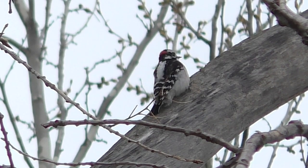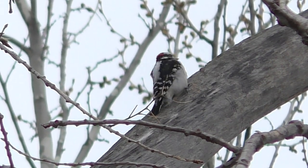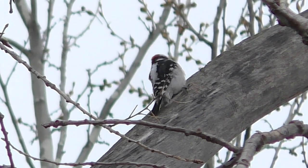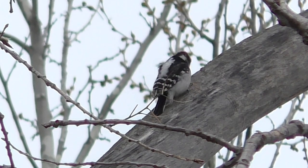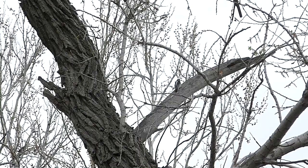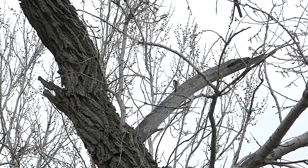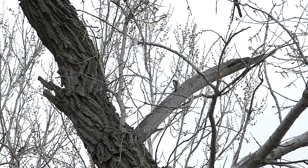Drumming is a specialized call for woodpeckers, taking the place of song used by most bird species. The woodpecker finds a resonance chamber and then hammers it for several seconds in an identifiable cadence. The best drumming limbs amplify sound and make it audible for great distances in calm conditions.